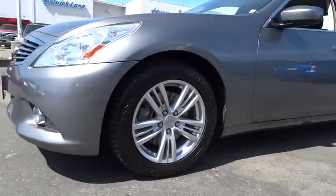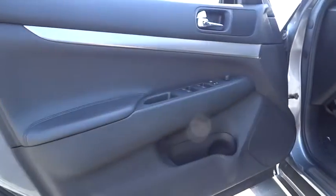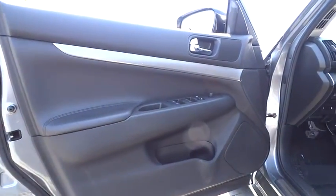Power steering, adjustable steering wheel, driver airbag, keyless entry, keyless start, cruise control, auto-dimming rear view mirror, four-wheel disc brakes.